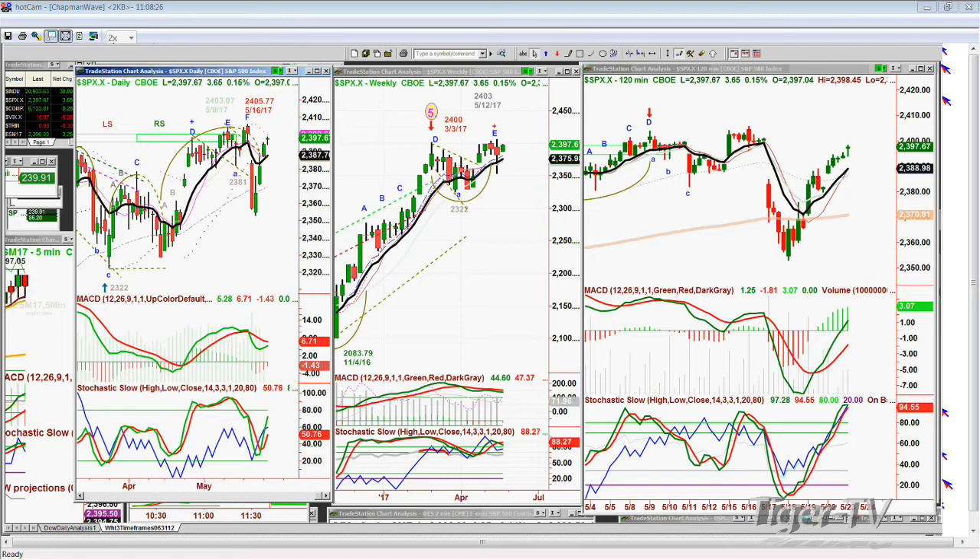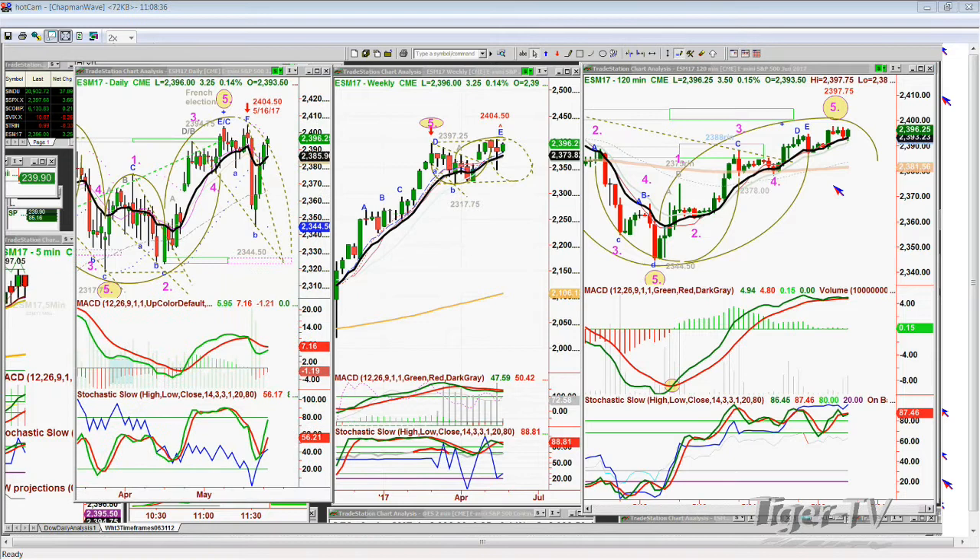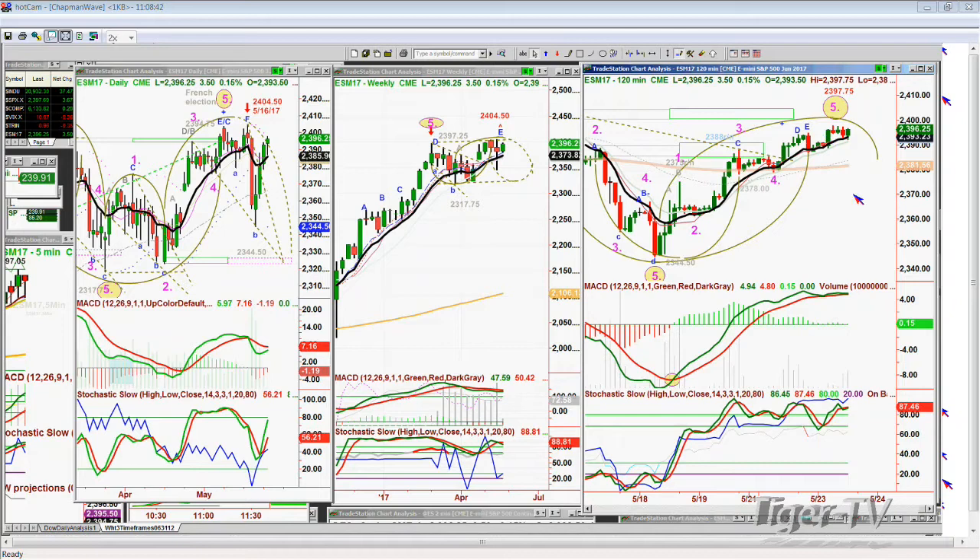Let me show you the E-mini 120-minute chart. Making an arch formation, walking the nine-period moving average. The 23.97.75 high is really the short-term issue. A break above that says we're going higher. But the MACD is starting to turn down. Stochastic is very strong at 87%, not as strong as it was earlier. So we'll watch this very closely.